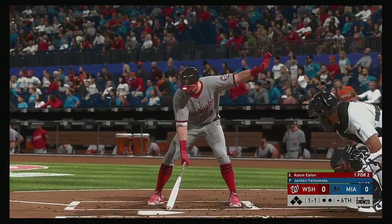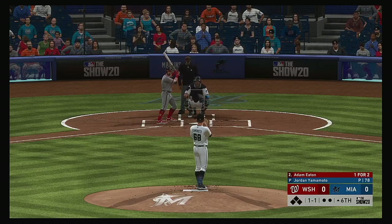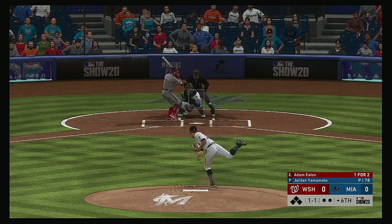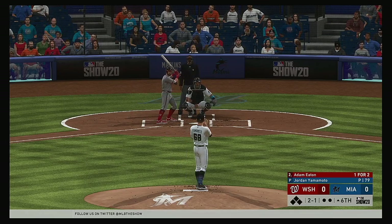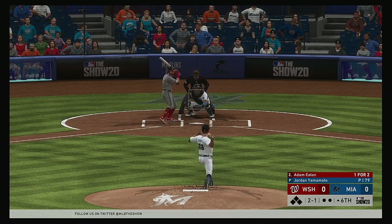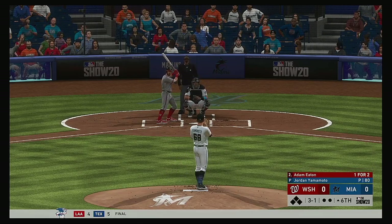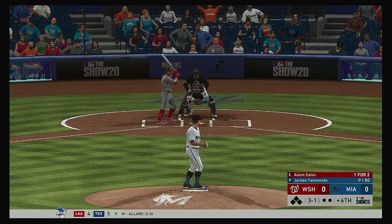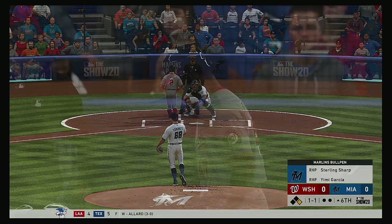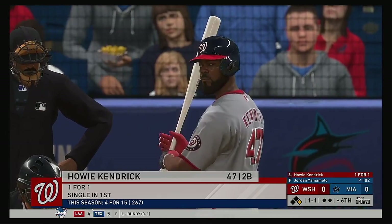Top half of the sixth about to get started — stepping into the box, Adam Eaton, a hit in two at bats for him at this point in the ballgame. The slider is low and inside — he's fallen behind, down three and one. Waiting on deck is Howie Kendrick. Tough pitch to lay off but he did, and it's ball four — so the leadoff hitter's aboard to start the sixth.